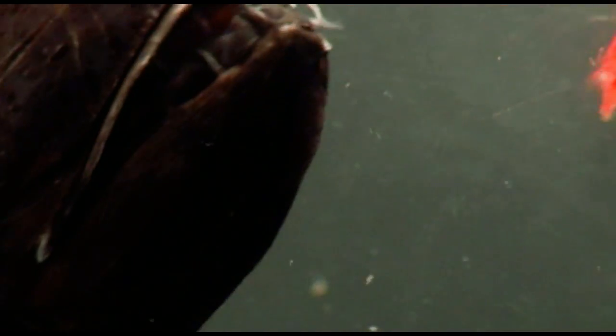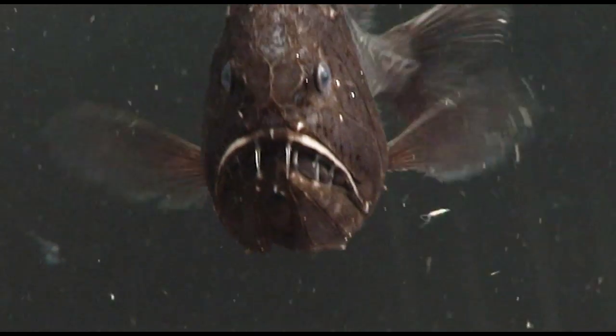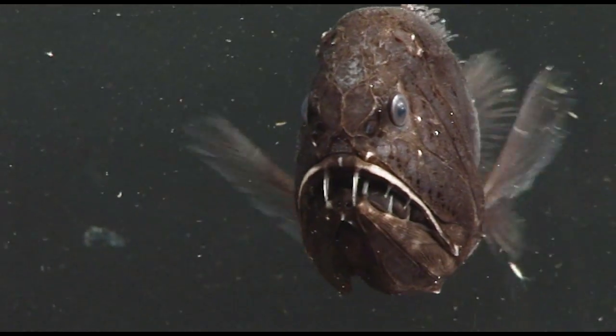See it again, just because it's so quick. The shrimp got away. A truly amazing fish of the deep sea.